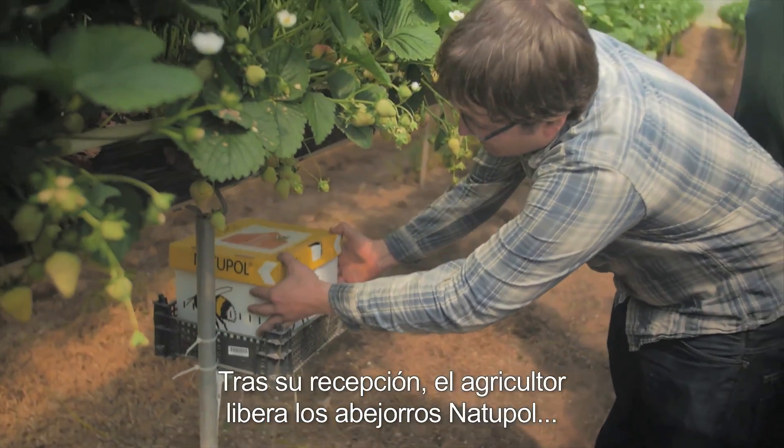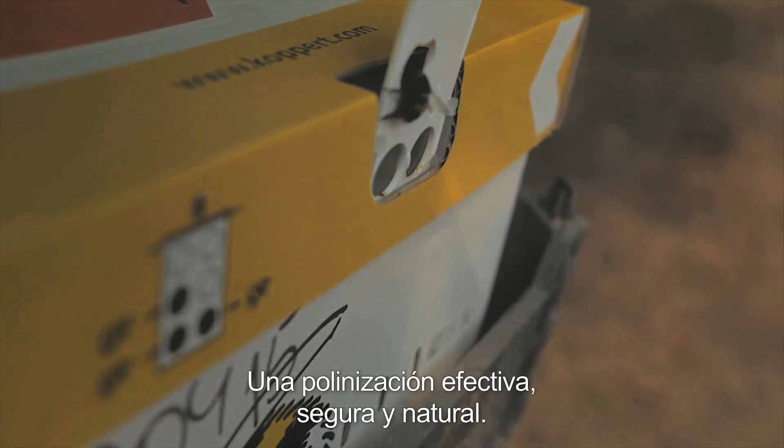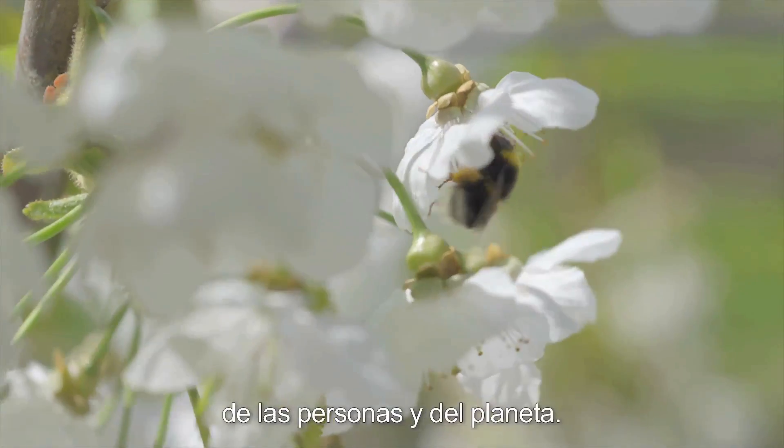After arrival, the Natupol bumblebees will be released by the grower to do the job they are intended for: effective, safe and natural pollination. Coppert and Natupol — contributing to the better health of people and the planet.